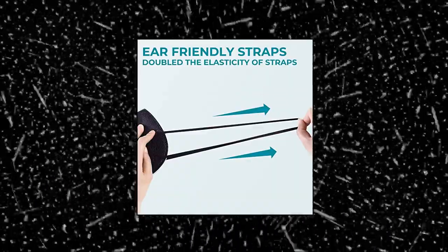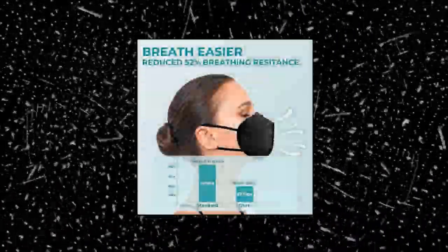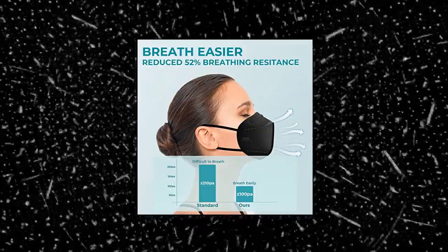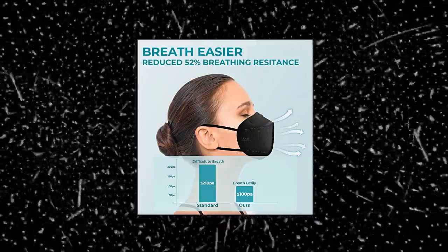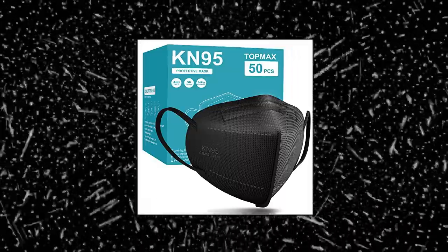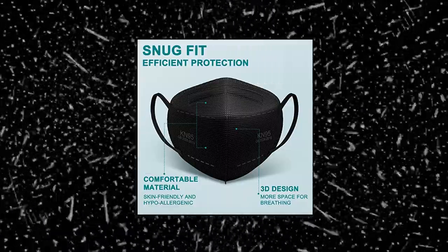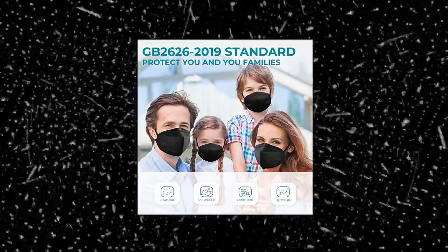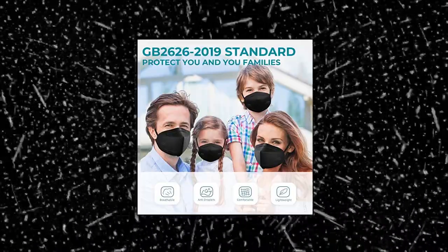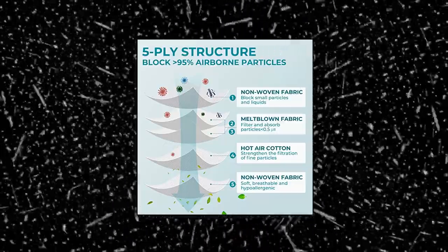Topmax KN95 Face Masks 50 Pack, 5-Ply Breathable, Filter Efficiency 95%, Protective Cup Dust Disposable Masks Against PM2.5, Black. Topmax KN95 Face Masks adopt the electrostatic polarization process with two layers of melt-blown fabric. It has a higher absorbing ability and filtration efficiency than traditional disposable masks, with a tested filter efficiency of 95%. Compared with other masks that have to increase thickness to achieve the required filtration efficiency, ours can be lighter and thinner while ensuring the filtration effect. The electrostatic polarization processed melt-blown fabric will spontaneously absorb tiny particles less than 0.5 microns, so it has higher filtration efficiency with the same thickness.